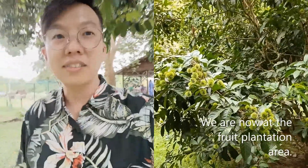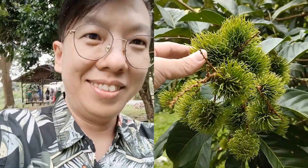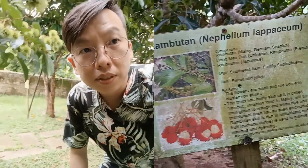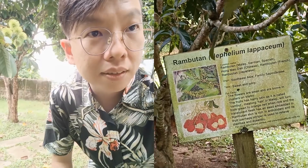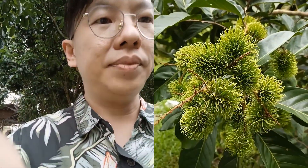Let's get started. Let's take a look at the rambutan tree. Wow, that's very nice! Here's the description of it. This tree is filled with rambutans — that's very nice.